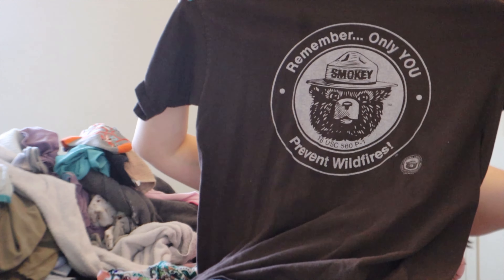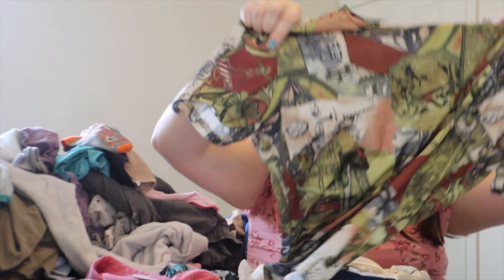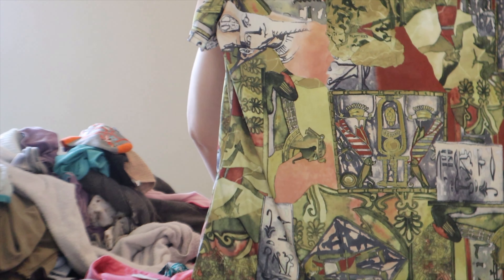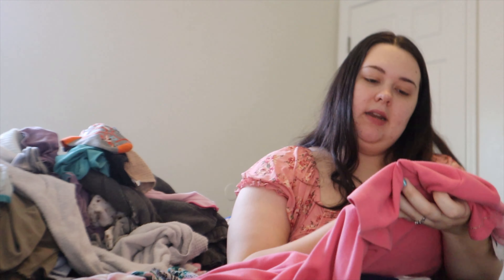Got Smoky Bear. This shirt — I love this shirt so much. I don't think I'm gonna be able to get rid of it because the design is awesome. It's kind of Egyptian — I don't even know, I love it, I'm not getting rid of it, change my mind. Here's the Alfred Dunner little granny shirt — cute little granny shirt.